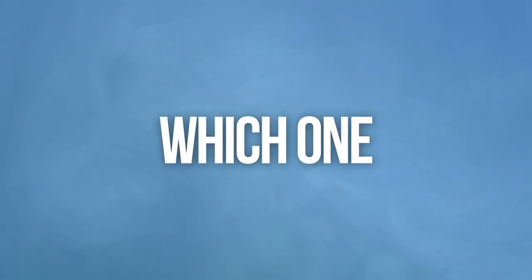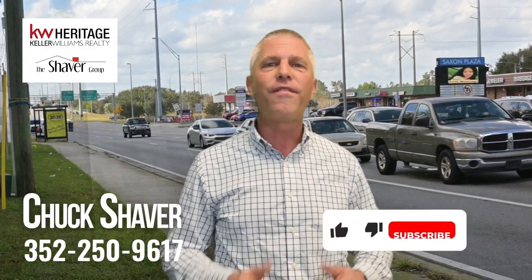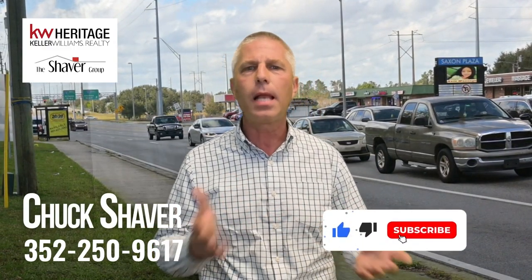With I-4 being the main thoroughfare, you'd probably guess that moving closer to I-4 is obvious. However, Deltona has three main exits — exit 108, exit 111, and 114 along I-4 — so which one is the right one? I'll also address another general area of town that has a ton of homes in it, as well as the problem I have with it. I'm Chuck Shaver, and I'm a local realtor. If this information is providing value, do me a favor and click that like button, as it helps support this channel with Google's algorithm.